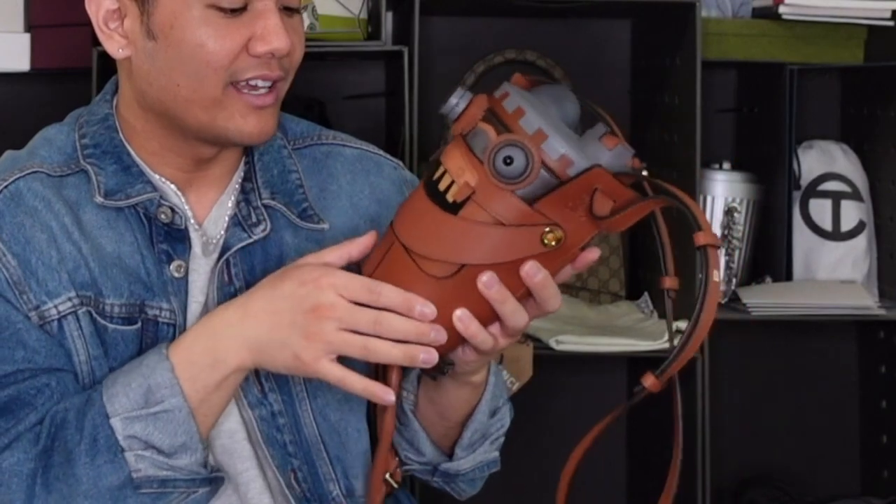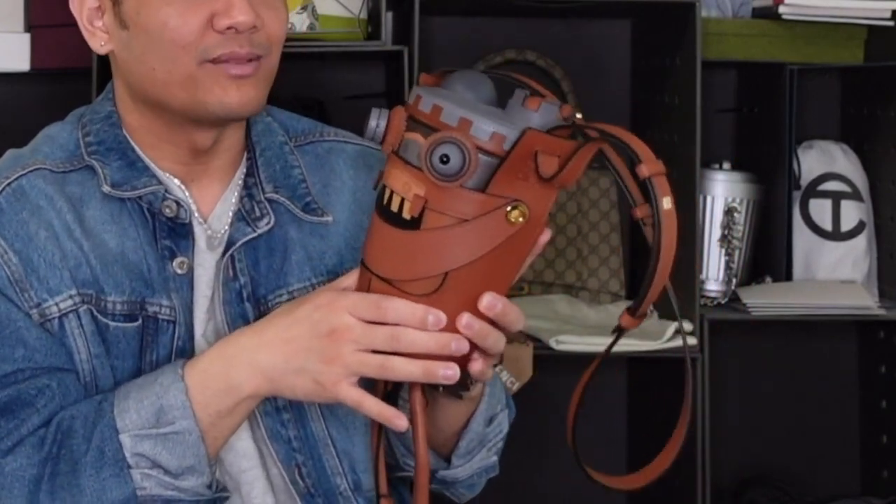I'm not scared of carrying this bag. I think it's also a testament to the quality. For durability, this bag is going to get a nine.